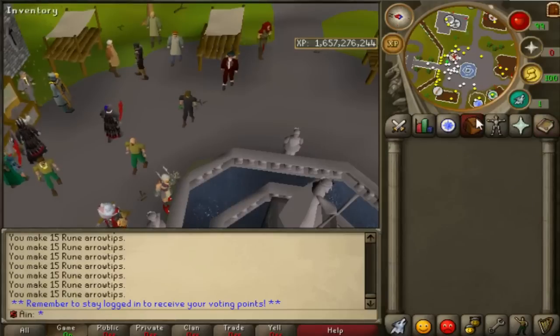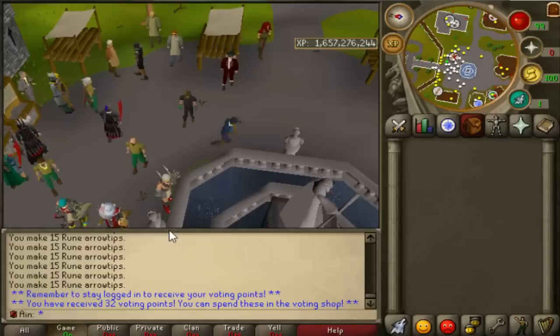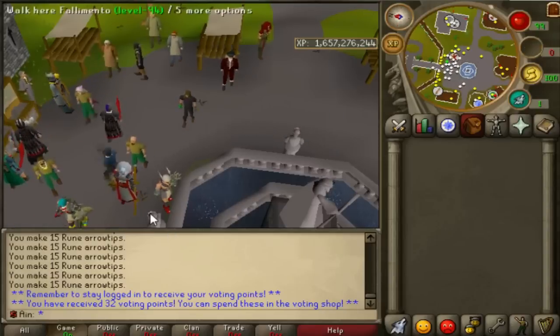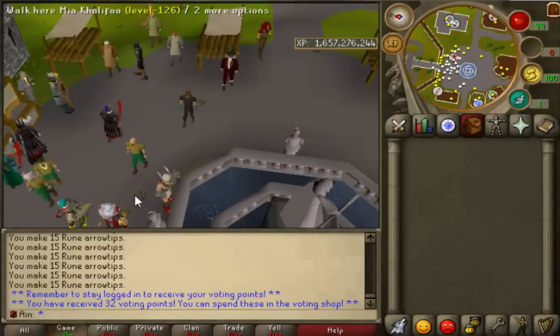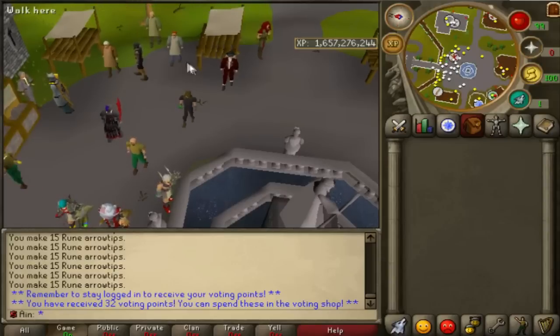So the voting is still a little weird, but you have received 32 voting points. As a premium, you get 32 voting points. As a donator, you get a good amount, and as a regular player you get an even lesser amount. So definitely getting premium helps quite a bit. You can vote every 12 hours, so as a premium member you get a total of 64 voting points per day, which is pretty good.